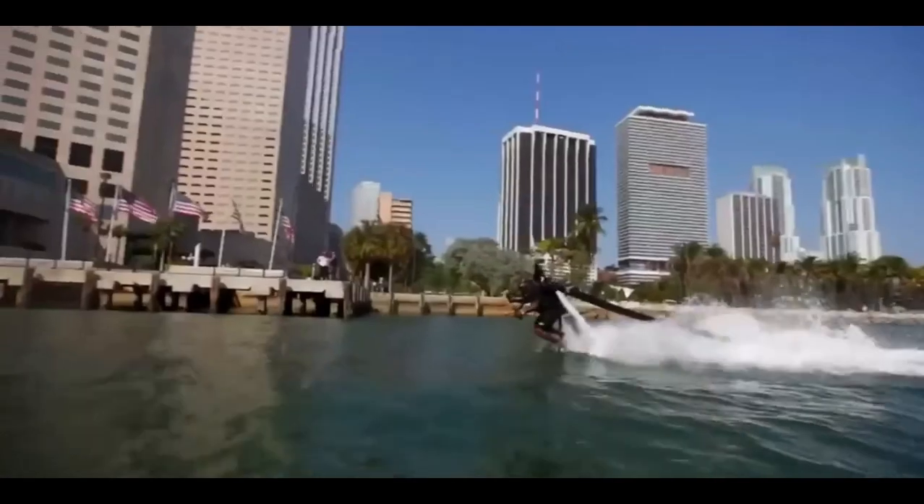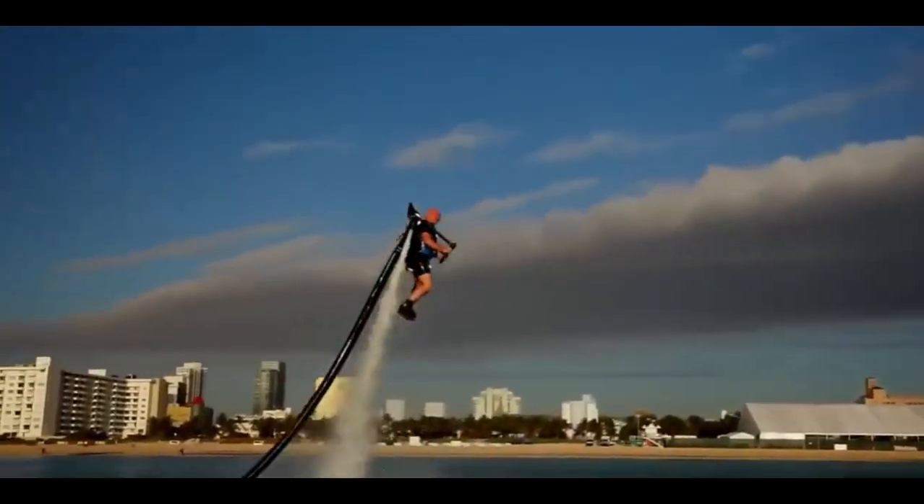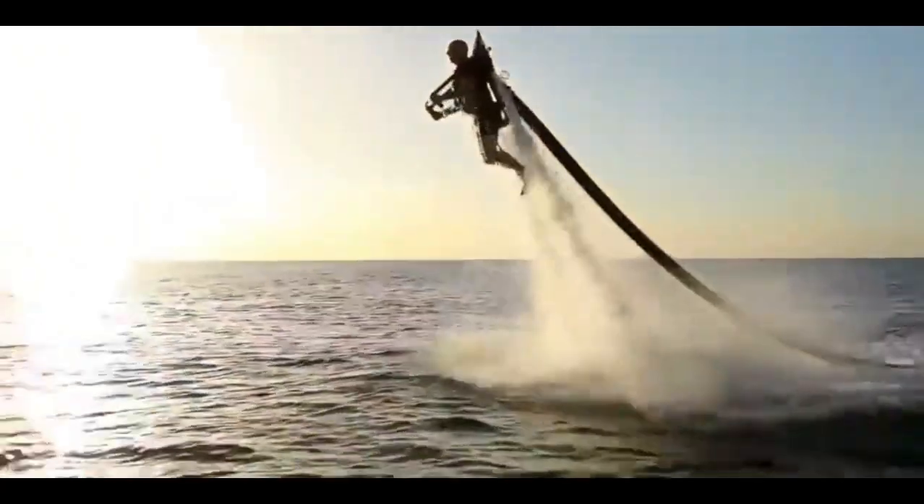Ever dreamed of flying above the waves? Well, the JetLev Flyer turns that dream into reality. This jetpack meets watercraft invention propels you high into the sky with the force of water, giving you a bird's-eye view of the world below.